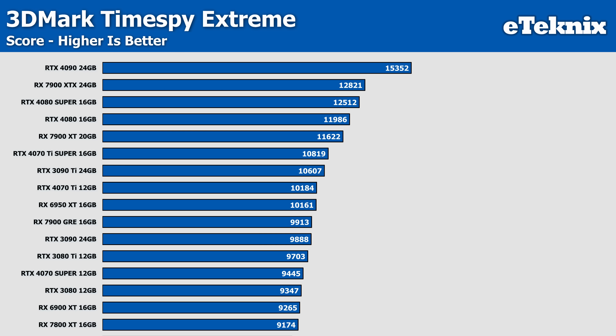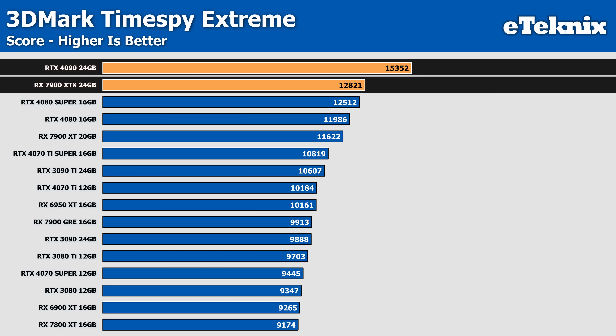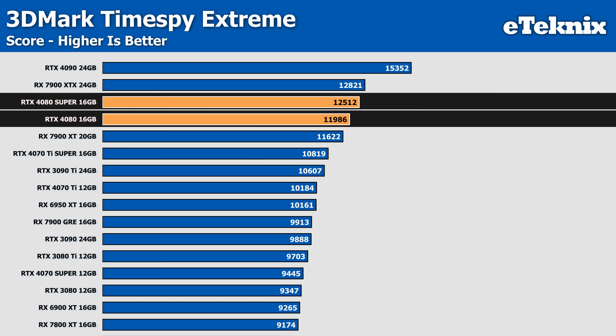In 3DMark TimeSpy Extreme, the RTX 4090 was ahead of everything else by a pretty significant margin. The next best-performing card, the RX 7900 XTX, only managed to reach 77% of the performance of the 4090 in the graphics score, with the regular score having a great deal less separation, with the 7900 XTX falling 16% behind the RTX 4090. The 4080 and 4080 Super both came in a little lower than the XTX, with the Super sitting only 2% less performance, whilst the non-Super sits 6% below in the overall score, and 3% and 8% behind the 7900 XTX respectively in the graphics score.